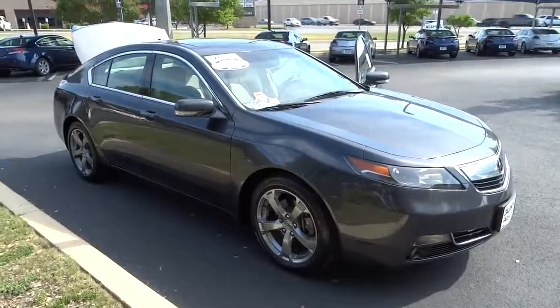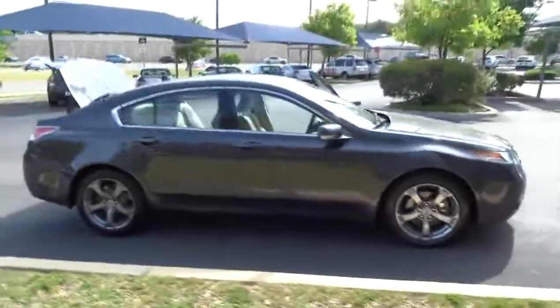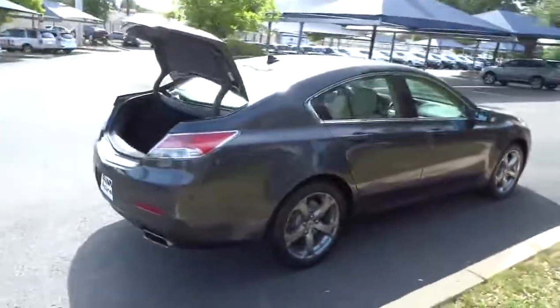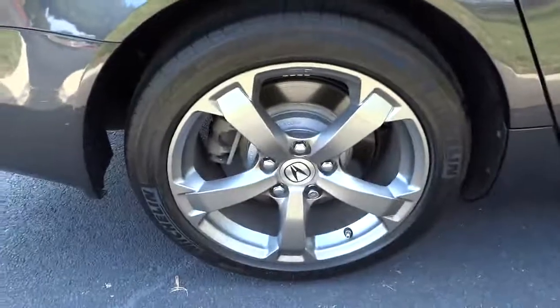The 2012 Acura TL. The Acura TL is a strong choice for people looking for a mid-size luxury vehicle. Offering a typically spacious Acura interior, this car is loaded with high-tech features and receives top scores in crash tests, and is priced below $25,000. This vehicle has less than 50,000 miles.